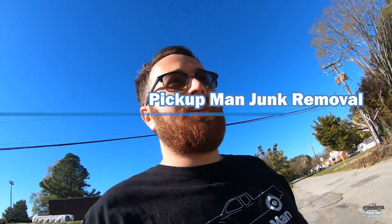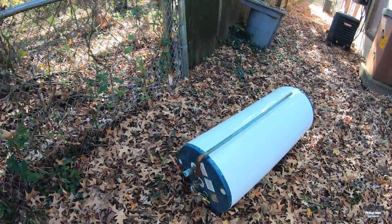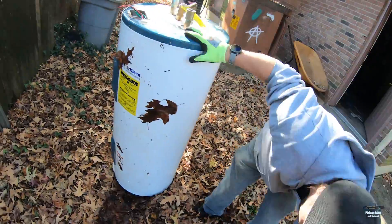Guys, we're removing a hot water heater in Hampton, Virginia. Got the dolly back there. We'll pick it up. Here's the hot water heater. Got a little weight to it.